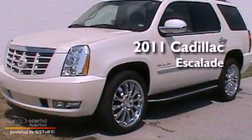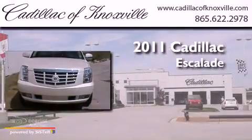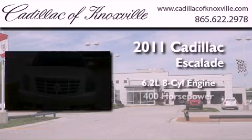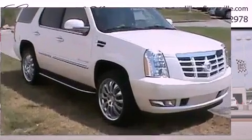This is a brand new 2011 Cadillac Escalade. It features a 6.2 liter, 8-cylinder engine, an automatic transmission, and all-wheel drive.